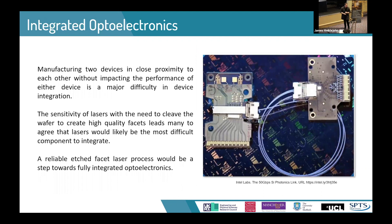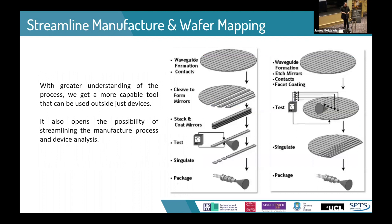If we can produce etch facet lasers, we can start integrating them into optoelectronic devices. Lasers are widely considered the most difficult component to integrate due to the need to break the wafer to produce facets and the sensitivity of the devices. If we can produce a method suitable for integrating lasers, it only seems sensible that other components could follow. It's not only devices that benefit — we could apply this to the manufacturing process as a whole. Currently, manufacturing waveguide lasers requires waveguide formation, contacts, then breaking the wafer for the facets, coating, and individual testing.